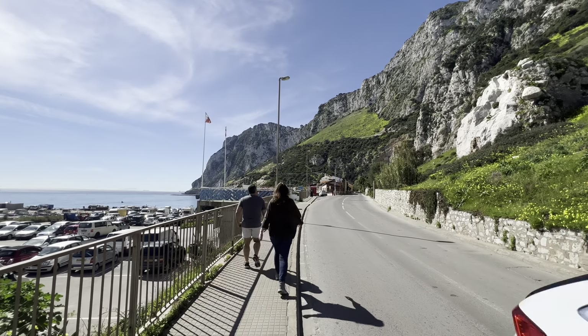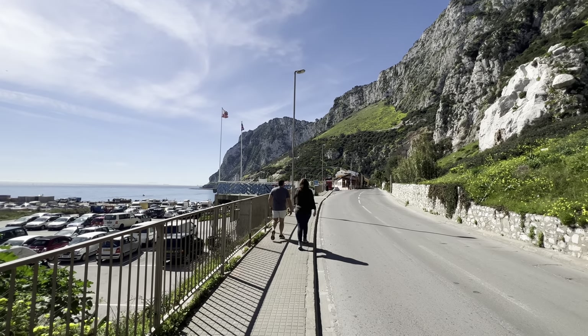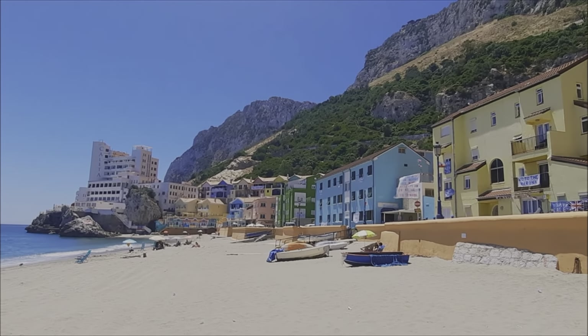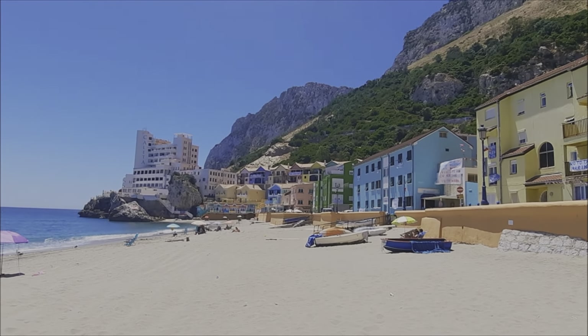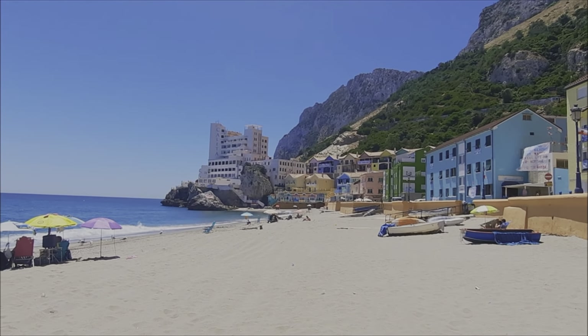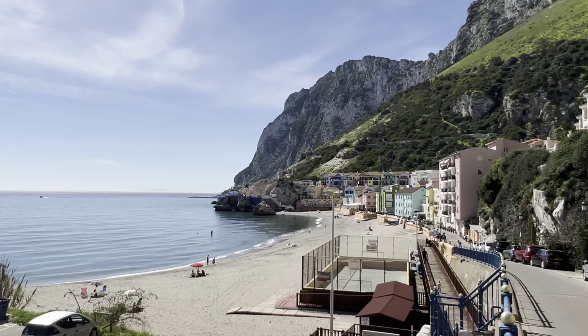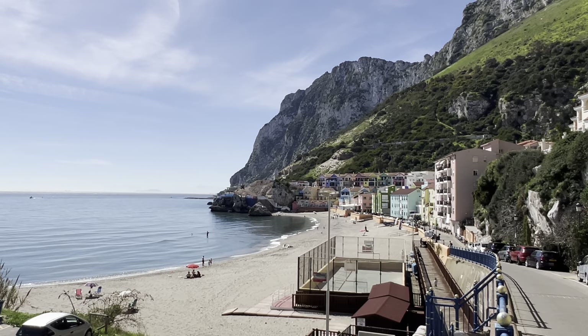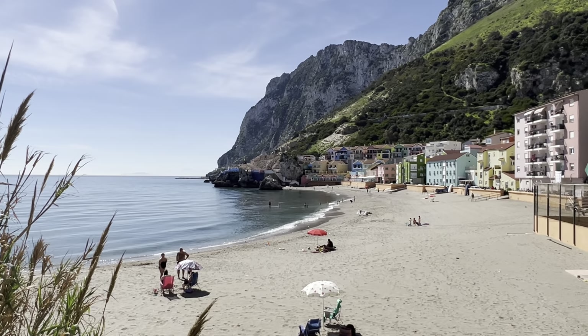Hello my dear friends, today I am going to take you to Catalan Bay here in Gibraltar and we will see what is going on in Little Italy. We used to see a beautiful village just like that — pretty and quiet — but now it looks pretty much the same, except there is something missing on this picture.